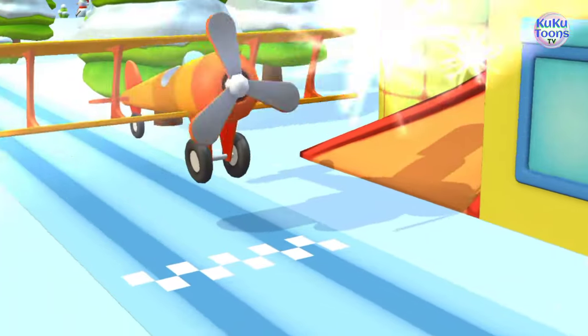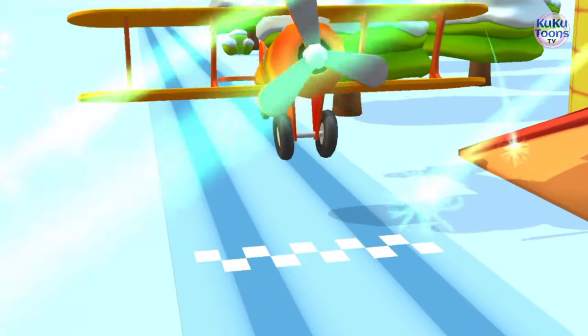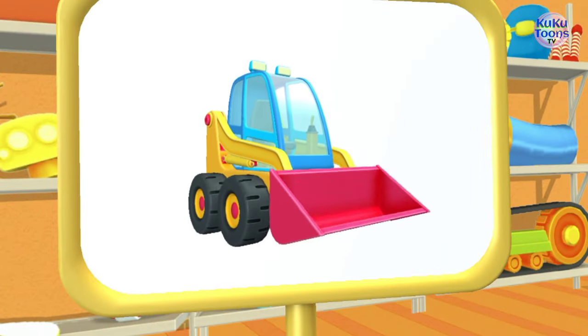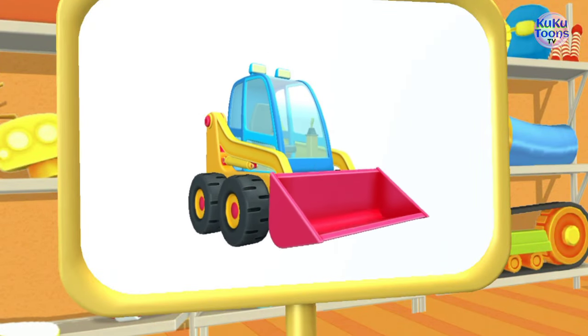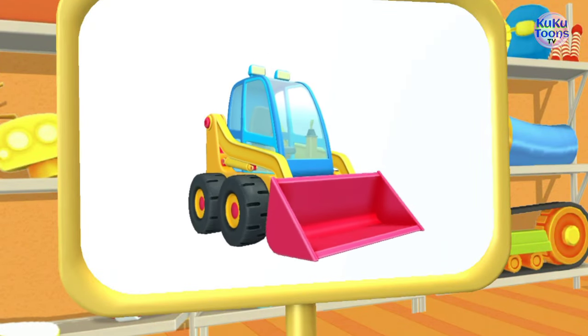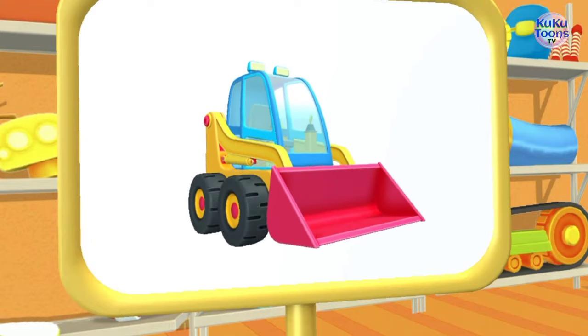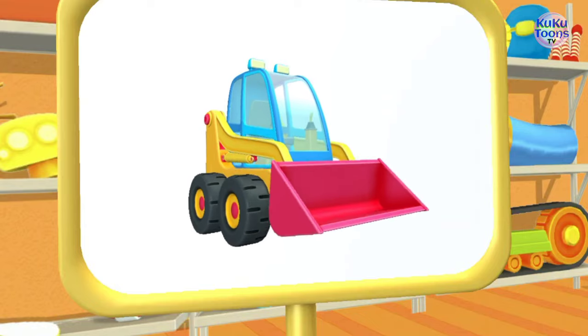Yes, you got it! Let's have a look. Aha! This is a mini bulldozer. It can move dirt really fast because of the huge shovel on its front.